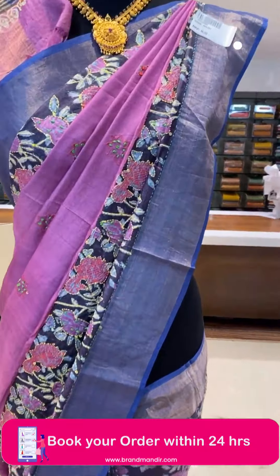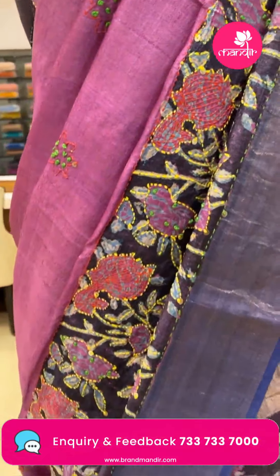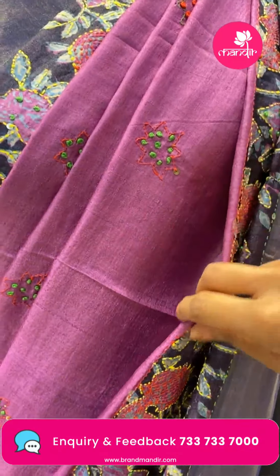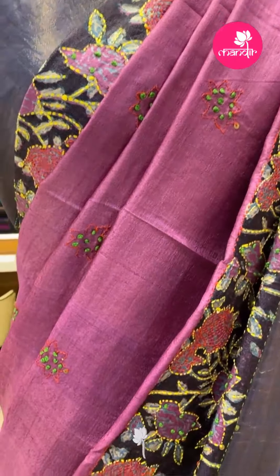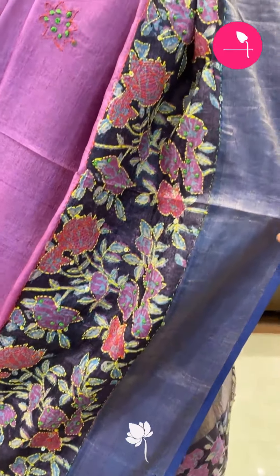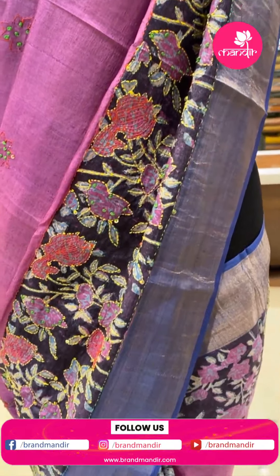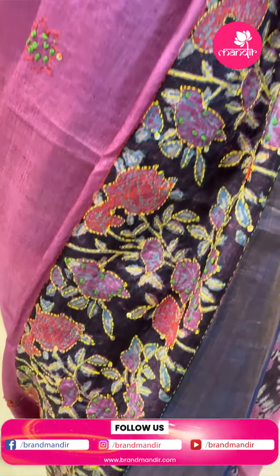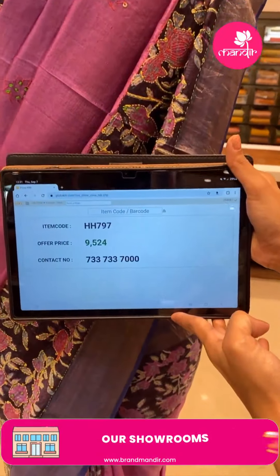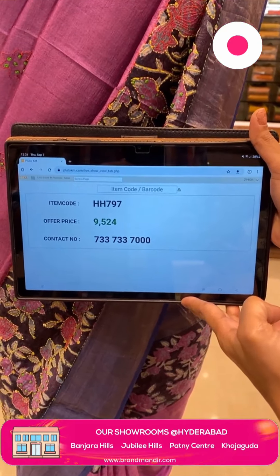Here are two mannequin sarees. The first is a beautiful pink and navy blue combination with all-over thread work buttas in star shapes, knot work, and chip work. The borders have florals and stems with leaves highlighted in thread work and khadi borders. Code is HH797, offer price ₹9,524 only. The second is a beautiful mauve pink saree with paisley designs highlighted with thread work and French knots, with khadi borders. Code is HG506, offer price ₹9,524. The blouse is plain with a border.